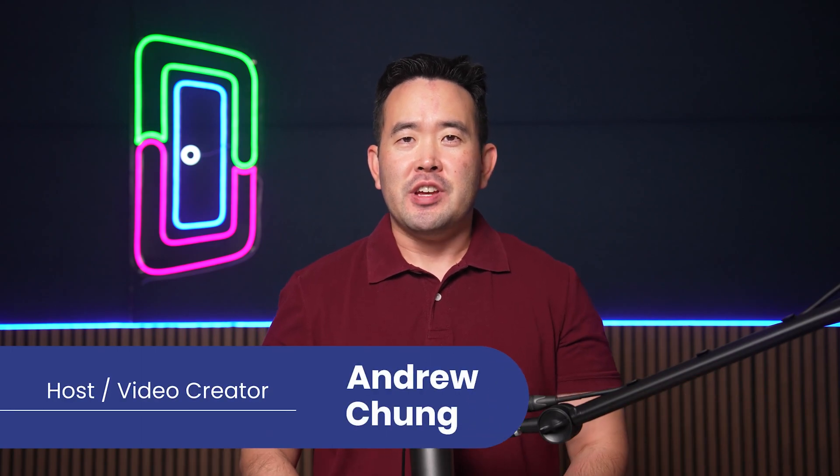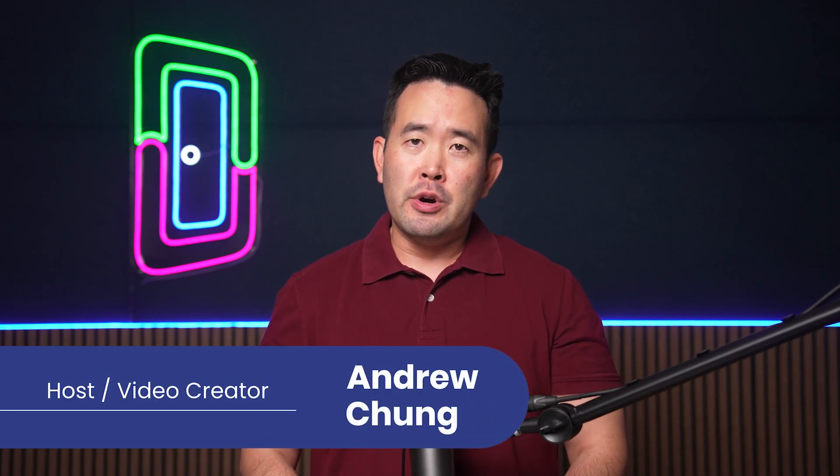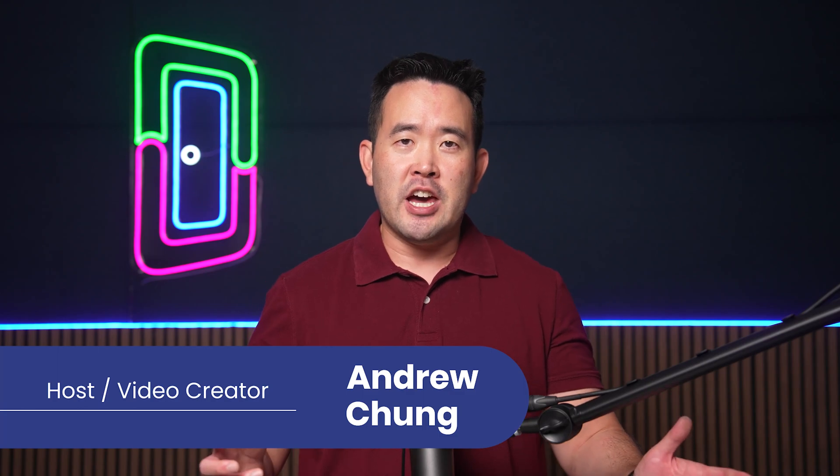Welcome back, Loopers. I'm your host, Andrew Chung. In this video, we're diving deep into the world of tenant management software, showcasing our top five picks. As a disclaimer, I work for DoorLoop, and this video was produced by DoorLoop.